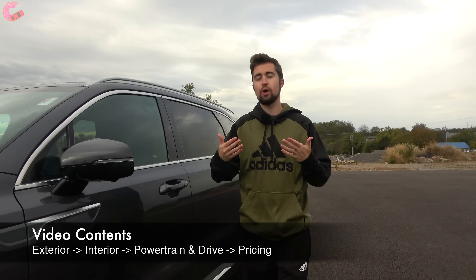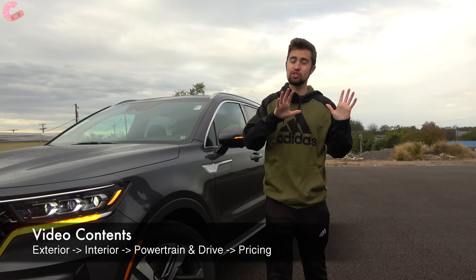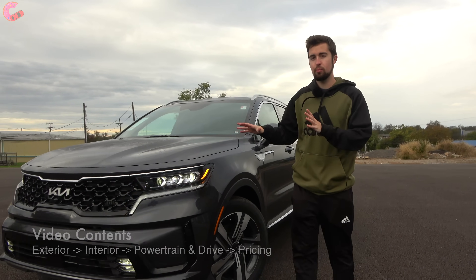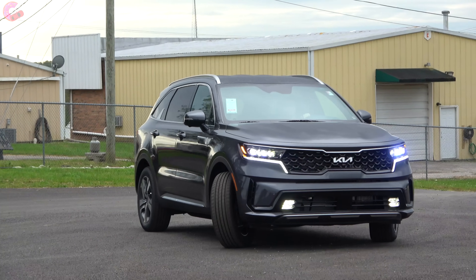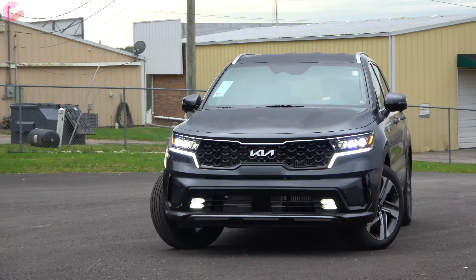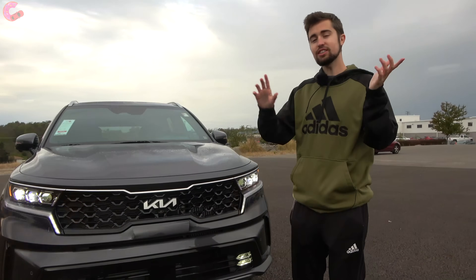What's going on YouTube? As the auto industry begins to shift away from traditional powertrain options, brands are beginning to introduce alternative variants of their popular models, like this all-new Sorento plug-in hybrid. This is the most efficient Sorento money can buy, so let's go ahead and check it out and see if this is the Sorento you should buy.